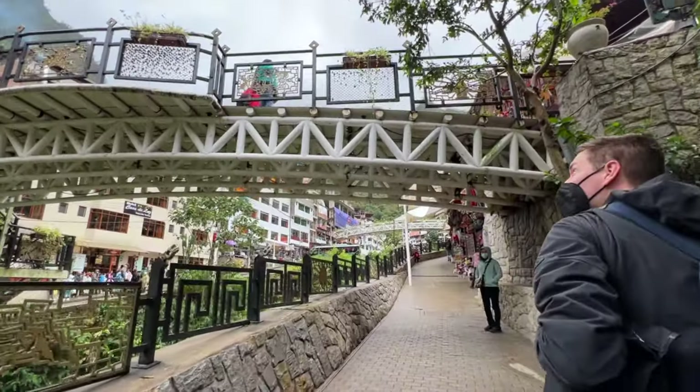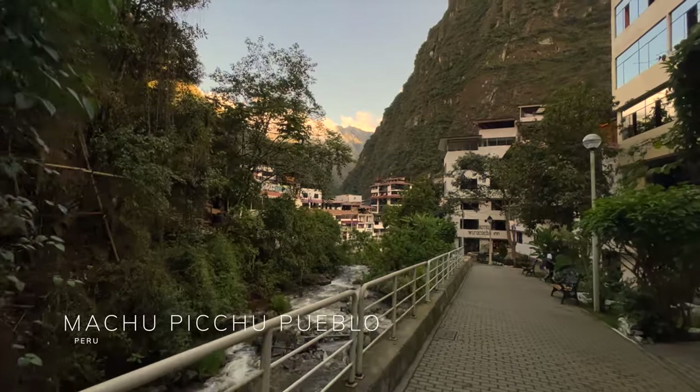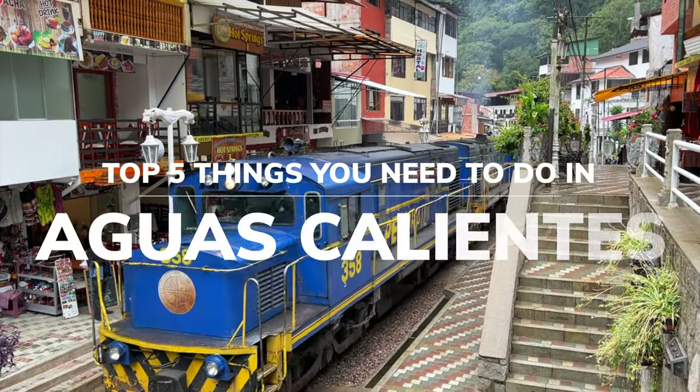If you're headed to Machu Picchu, you can't make it there without passing through the town of Aguas Calientes, or as it's sometimes called Machu Picchu Pueblo. In this video, we're walking through the top five things you need to do when visiting Aguas Calientes.